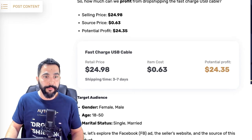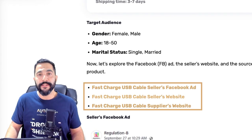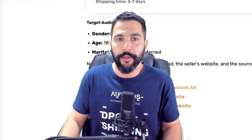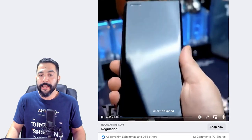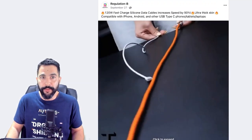Here is the seller's Facebook ad. I'm also going to open the seller's website and the supplier's website. Here is the seller's Facebook ad and as you can see, he has a video ad for this product. It looks pretty good. He's got almost a thousand engagements right here, so you can see that this one is actually pretty popular. 120-watt fast charge, silicon data cables, increases speed by 90%, ultra thick skin, compatible with iPhone, Android, and other USB Type-C phones, tablets and laptops.